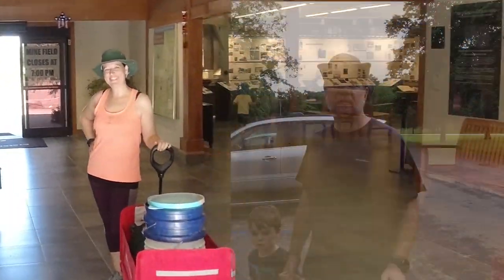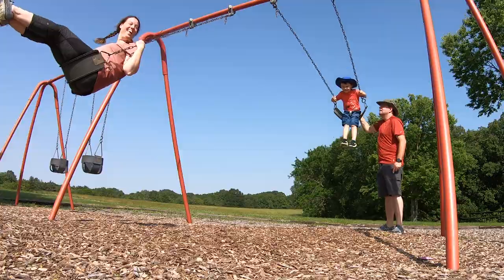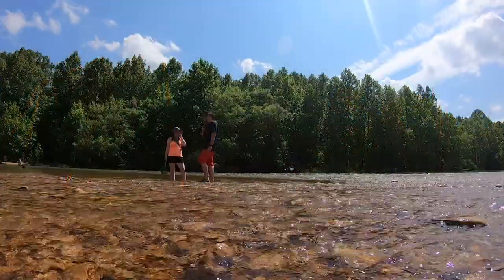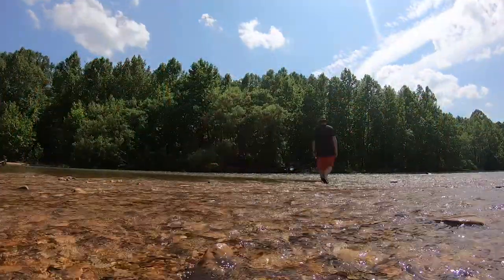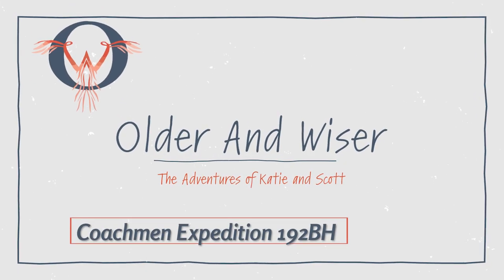Hi, I'm Katie. And I'm Scott. A couple years ago we gave up our single-parent lifestyle when we fell in love, got married, and had a baby. And now while most of our friends are celebrating empty nests, we're starting over.